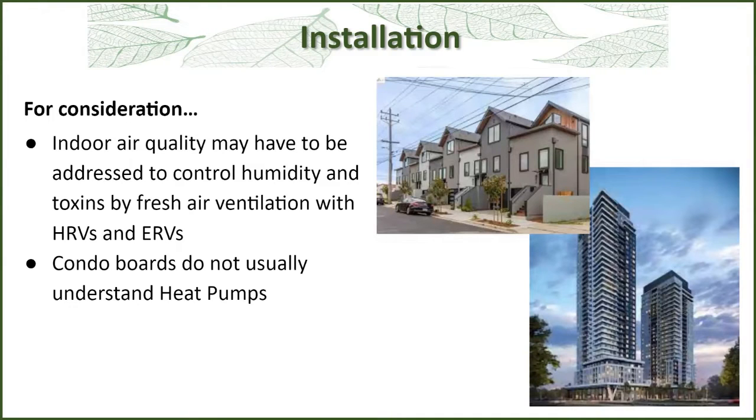One consideration: once you've sealed up your house, you have to look at indoor air quality. Humidity is one of the issues — you may be getting too much, so you want to reduce that. Devices that can help manage humidity are called heat recovery ventilators (HRVs) and energy recovery ventilators (ERVs). There's a lot to think about at that level. The other problem we've run into is that condo boards are usually not conversant in heat pumps and have restrictions — they don't want pipes on the exterior walls or running through common spaces like attics.